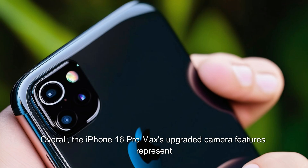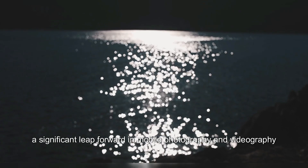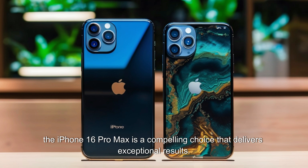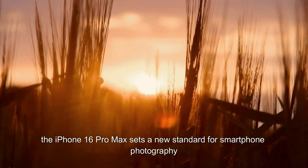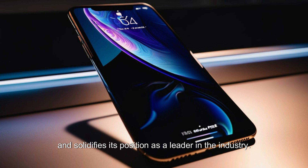Overall, the iPhone 16 Pro Max's upgraded camera features represent a significant leap forward in mobile photography and videography. Whether you're a professional photographer, a content creator, or simply someone who loves capturing special moments, the iPhone 16 Pro Max is a compelling choice that delivers exceptional results. With its advanced camera system and cutting-edge technology, the iPhone 16 Pro Max sets a new standard for smartphone photography and solidifies its position as a leader in the industry.